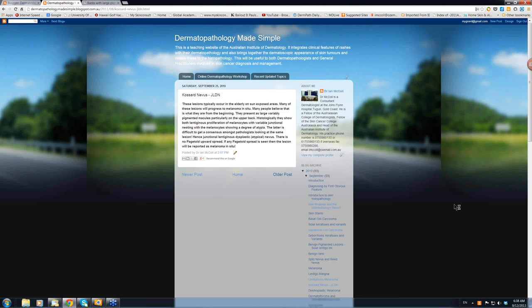Hello, my name is Ian McCall. Today we're going to have a little look at the junctional lentiginous dysplastic nevus, or the Cossard nevus. This was first written up by Steve Cossard, a dermatopathologist from Skin and Cancer Foundation in Sydney.